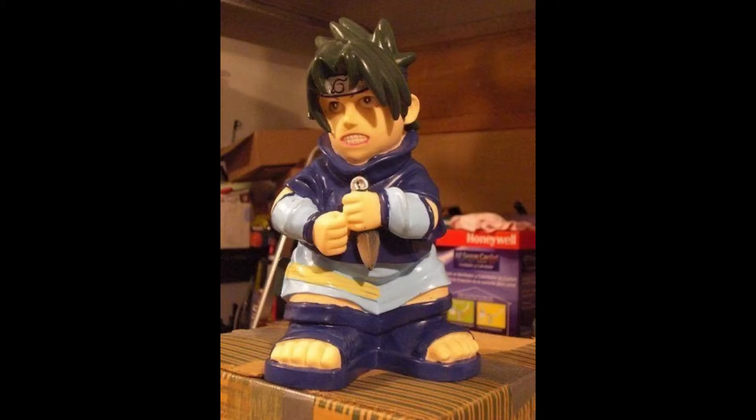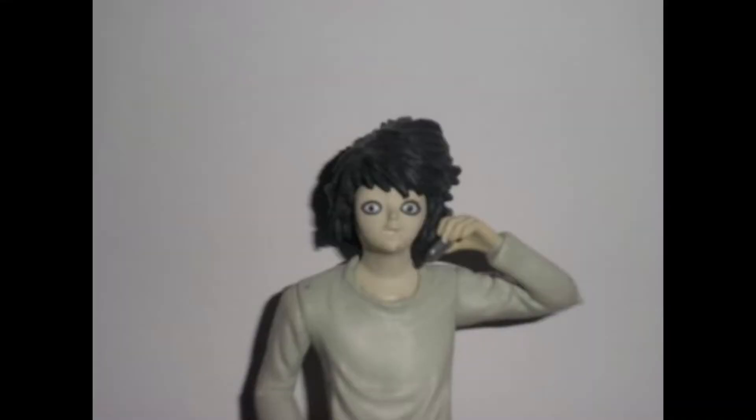Let me show you the first obvious one — this is the one everyone always talked about back in the day: this shitty looking Sasuke. He looks like a dwarf from Snow White. This is what bootlegs looked like back then, and it was very noticeable — you could easily tell it was a bootleg. And this L — look at it, it doesn't even look human, not even by anime standards.